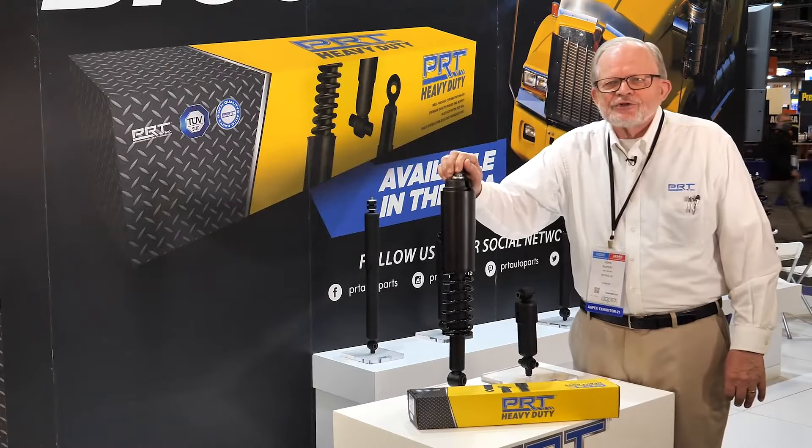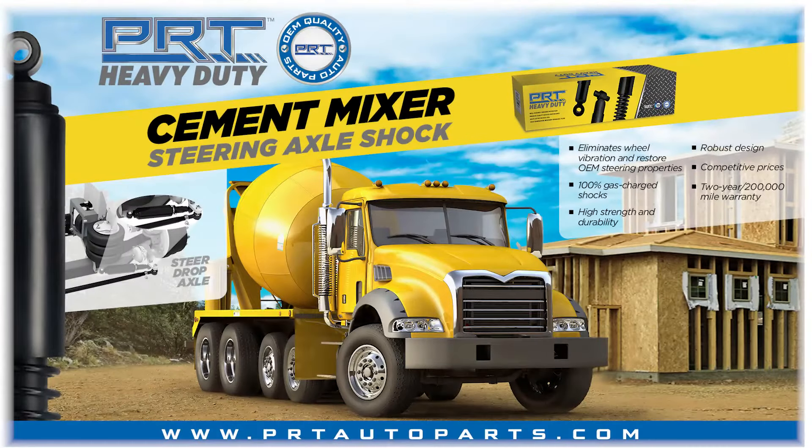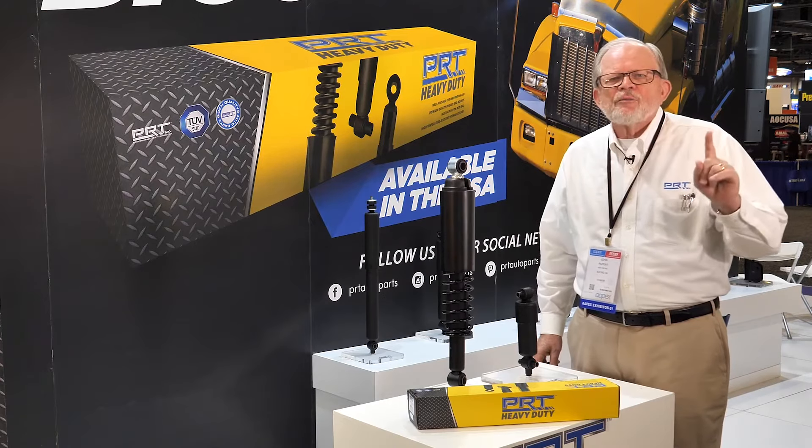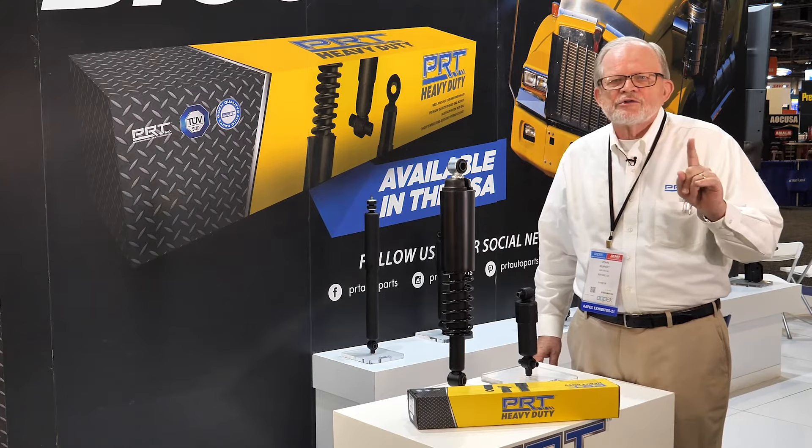This is the cement mixer shock. We do two things differently than our competition. Both of ours have a shroud on it — this is to protect the product because you're dealing with a functional component in construction that's going to get dirt and everything. This is a means to protect the product and reduce warranty. We're less than 1% warranty on our product in total units, not in dollars but in total units.